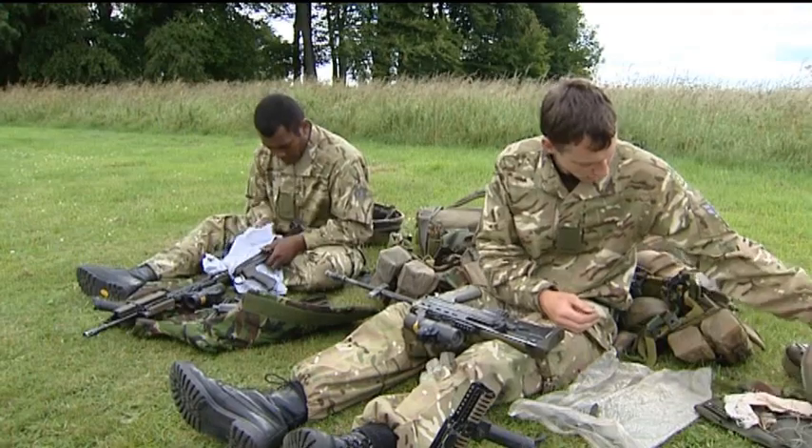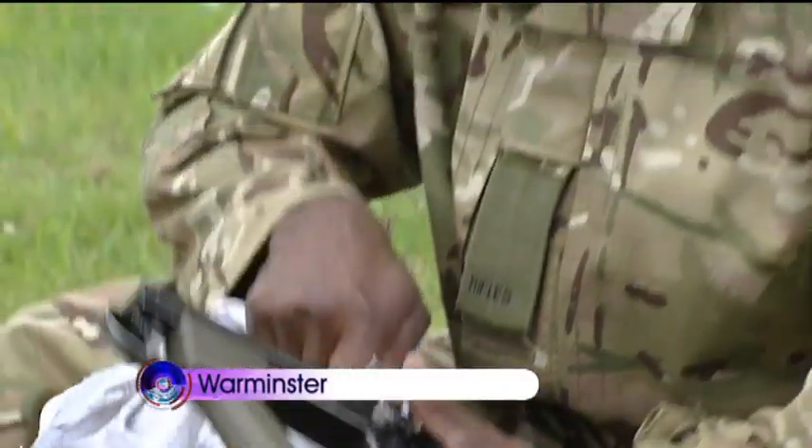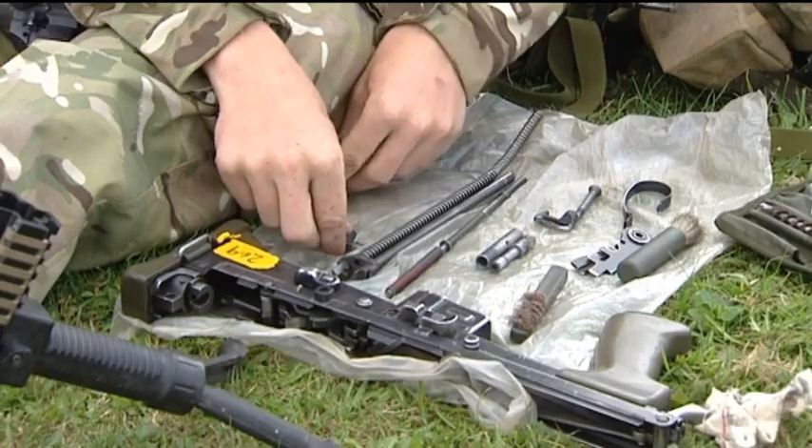The Warminster Base Battalion were chosen as the first recipients of the new equipment due to their upcoming commitment as the spearhead lead element. This role will see Four Rifles taking over the job as the UK Armed Forces High Readiness Force.